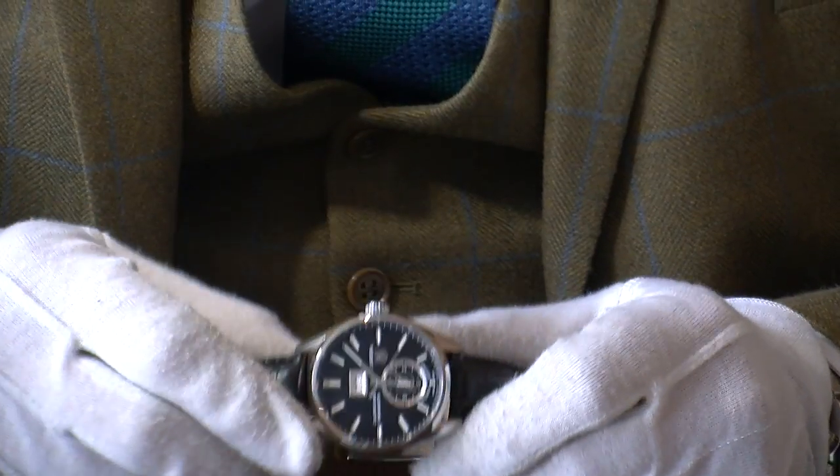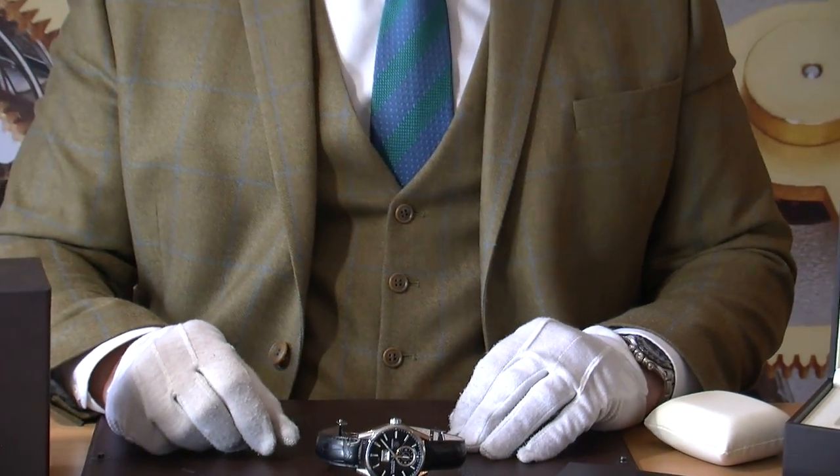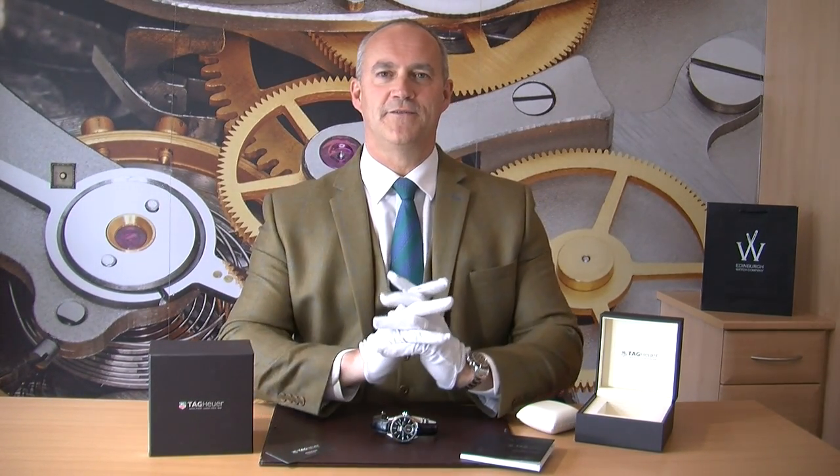So there we are — a lovely watch from May 2016, just under a year old at the time of this video, with the balance of the manufacturer's warranty and of course a great saving compared to what you'd pay for a new one. Thank you very much for taking the time to view our video today. We have lots of gorgeous watches coming in which we'll be videoing and sharing on our YouTube channel and website. Thanks again, bye-bye.